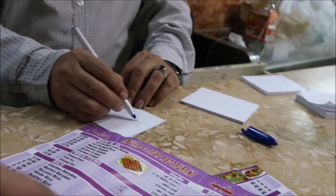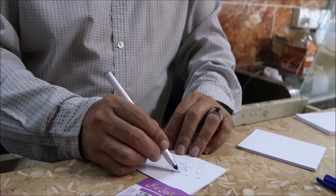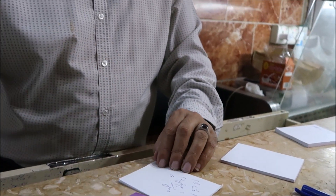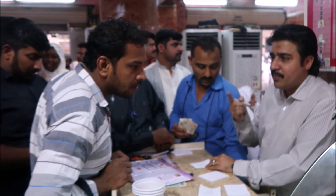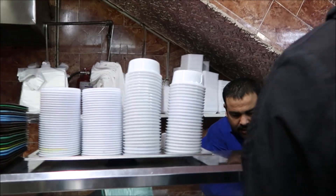Ordering mutton karahi and chicken biryani - take out. You order from there, write it down, hand it over and then grab your food. It's absolute manic but inshallah it'll be good.